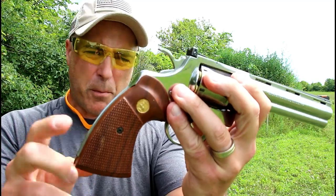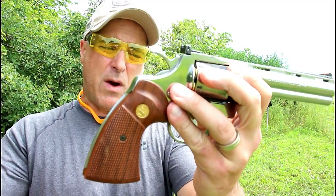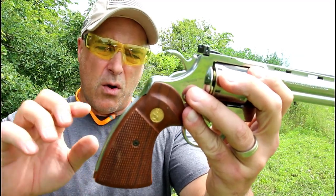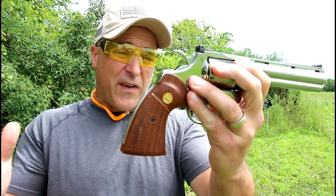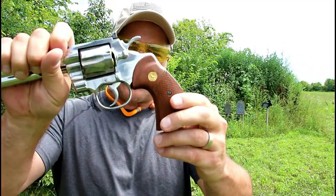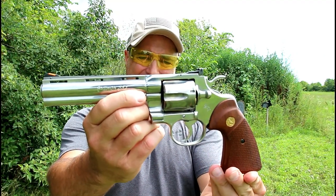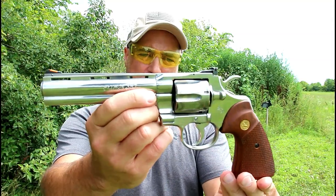It does have original Python grips. It originally came with rubber grips, but I purchased these about a year ago. They typically go for about five hundred dollars for the Python grips — I was able to get these for $250. That makes this an original Colt Python.